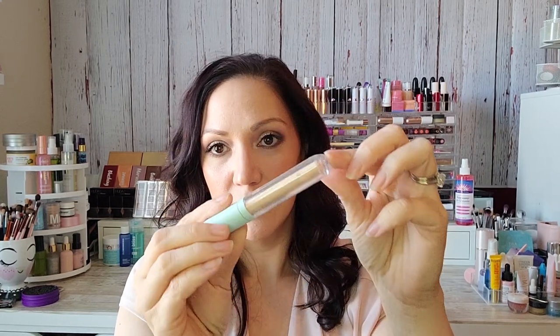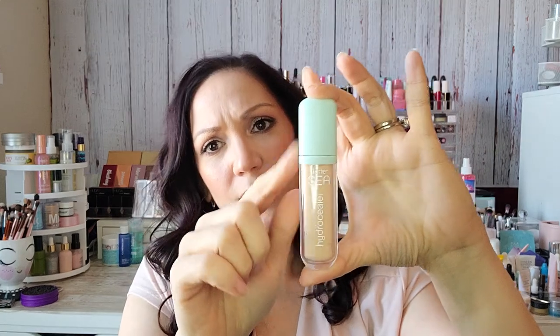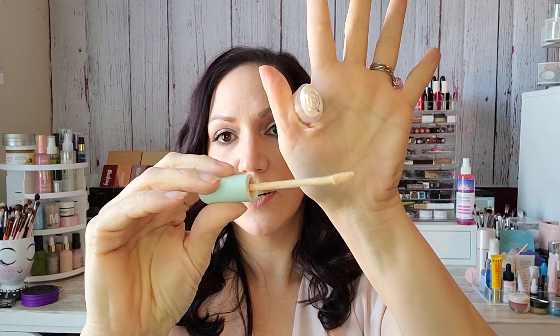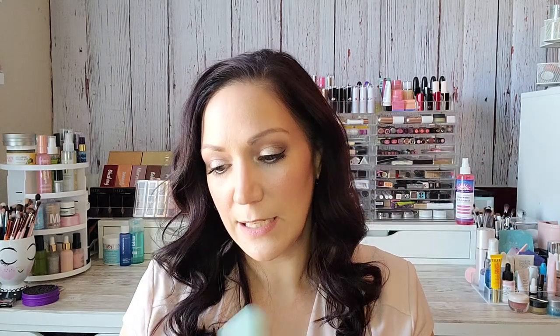My high-end alternative is the Tarte Shape Tape Hydro Concealer — I've used quite a bit of this. I really love the baby blue Tiffany-style packaging. It also has a really skinny doe foot. This one is shade 14N Fair Light Neutral and it's definitely more of a yellow-based color for me. It goes on under the eyes so, so smoothly — does not crease, doesn't cake up. It's very thin and small and takes up very little room.